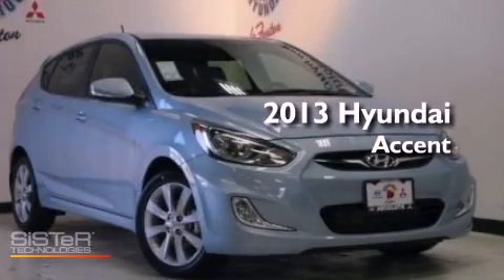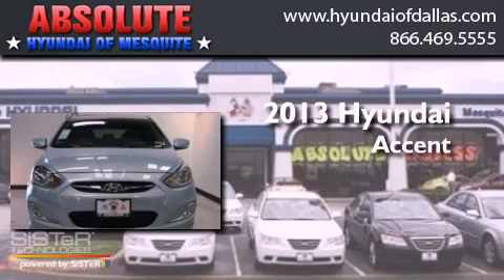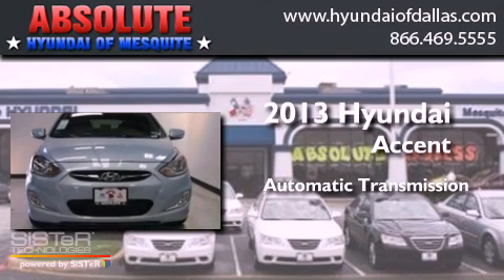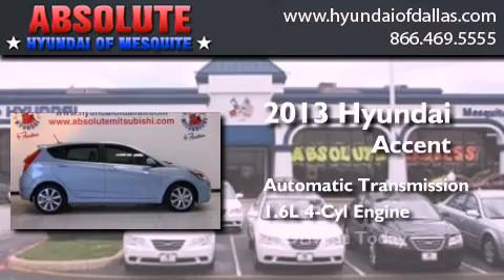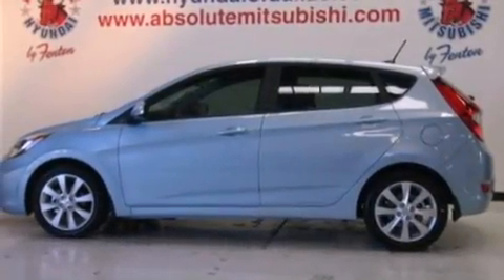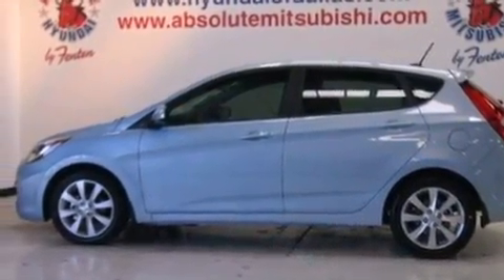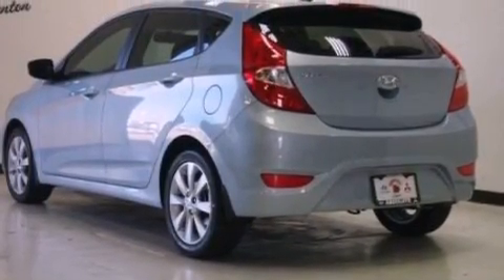This is a brand new 2013 Hyundai Accent. This four-door sedan has an automatic transmission and an inline four-cylinder engine. Its top features include traction control and stability control systems, commercial-free satellite radio, aluminum wheels, and a tire pressure monitoring system.